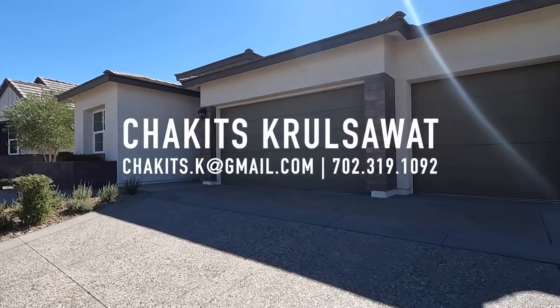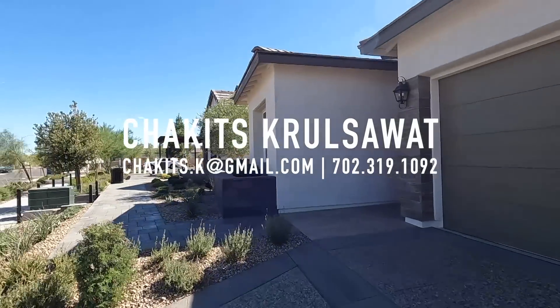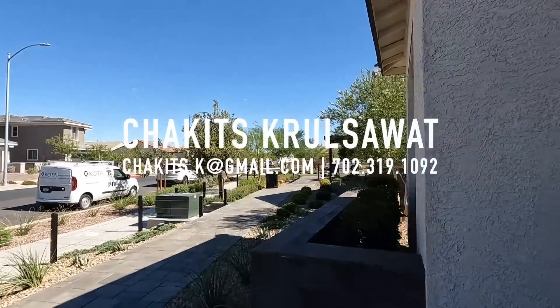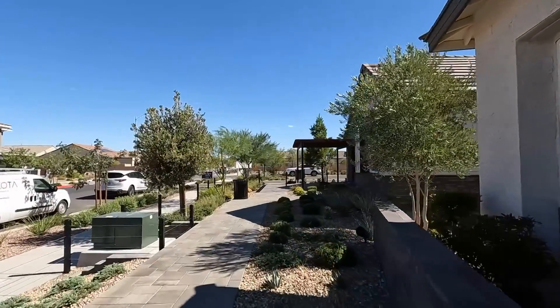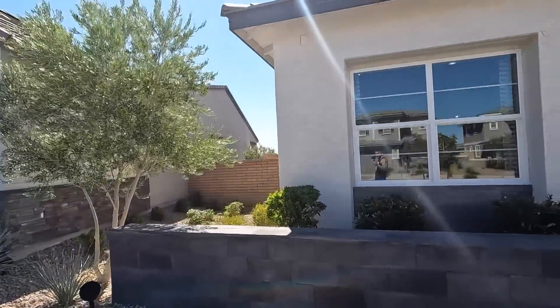All right, what's up everybody, another day another property home tour. This is your first time tuning into this channel, my name is Chuck with Simply Vegas, licensed real estate agent out here in Las Vegas, Nevada — city of Henderson, North Las Vegas, unincorporated Las Vegas.